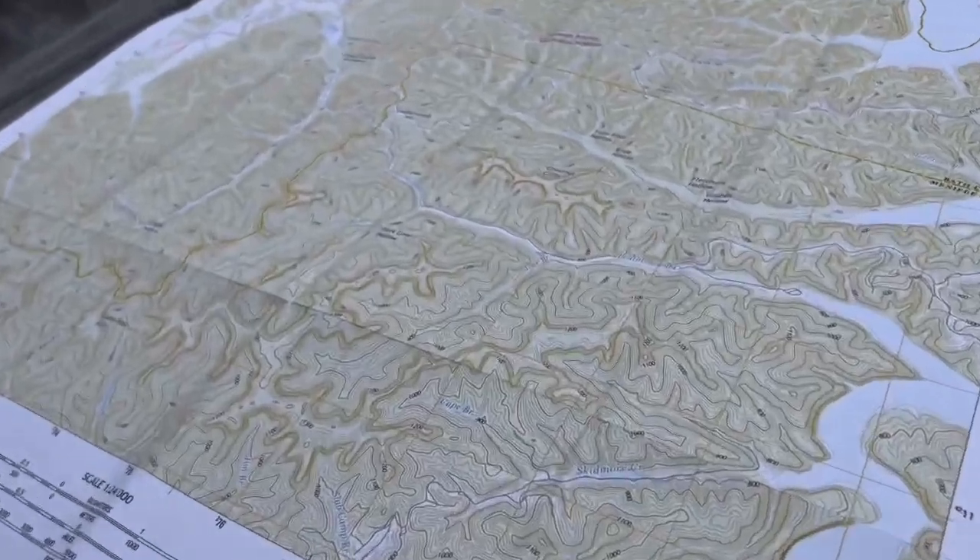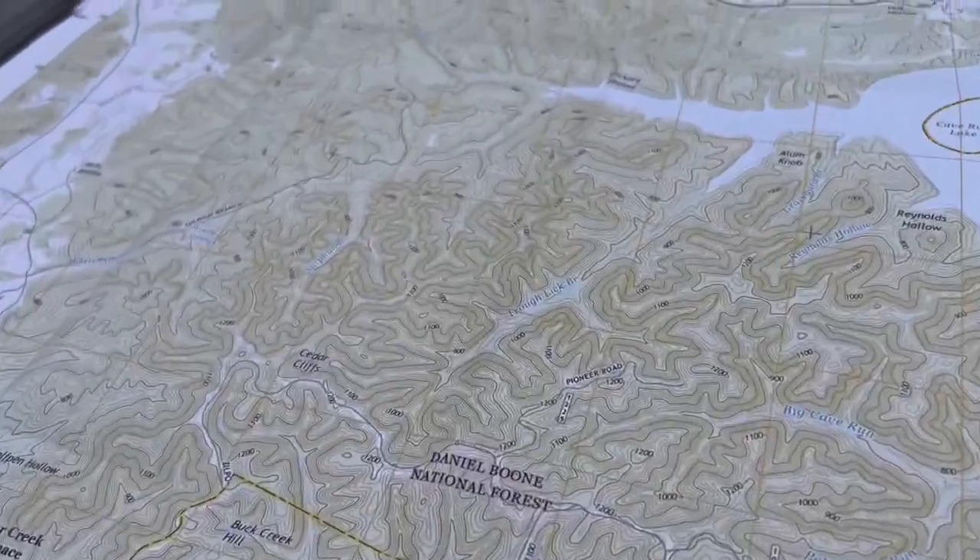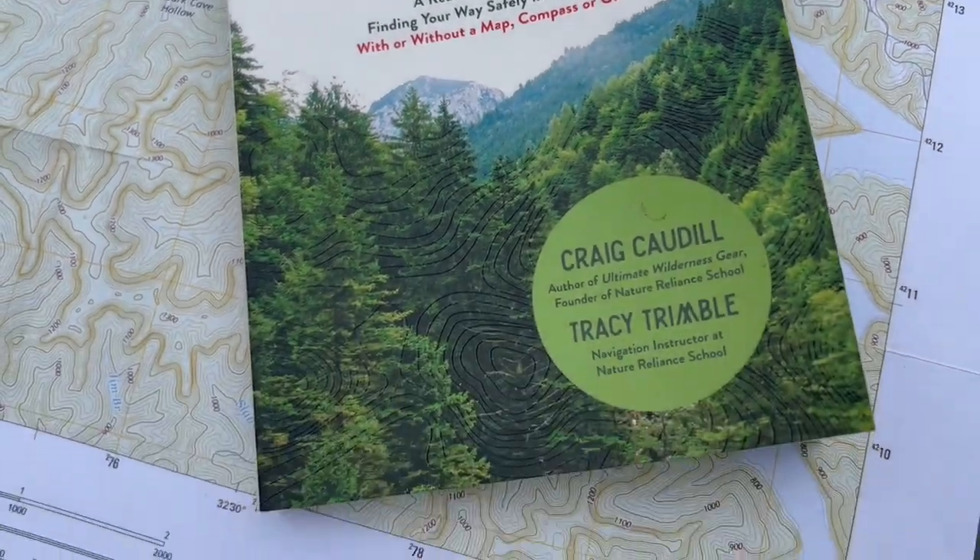That way you're all on the same page studying the same information and gaining the same skill set. This is Craig Cottle, Director of Nature Reliance School out of Kentucky — good friends with the fellas at Fieldcraft Survival. Very thankful that they want to share some information about the book. Our goal together — Fieldcraft, Nature Reliance School — is to get you outside navigating safely and properly so you can go out and come back again.